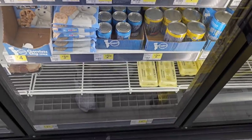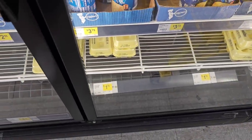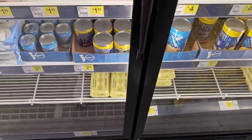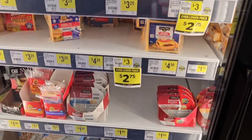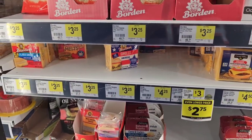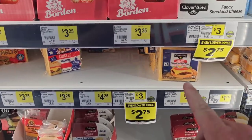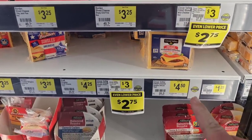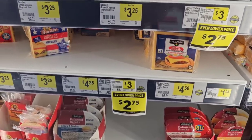Look at this — eggs for $1.75! That is what I'm talking about. These got up over $4 back when eggs were skyrocketing during the bird flu. They've got some Borden's cheese here — never tried it — and some good comments on Clover Valley cheese, but it's $4.50 for 24 slices.